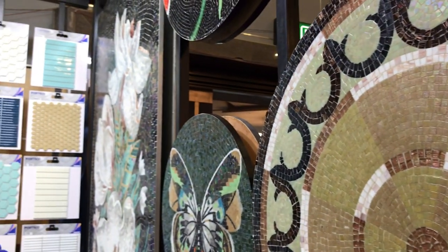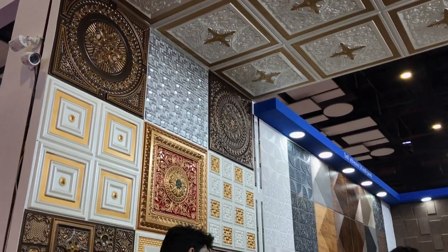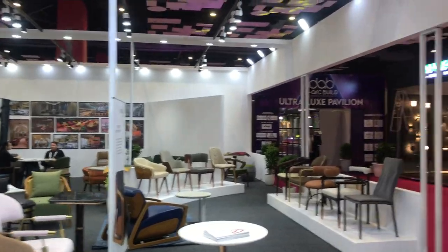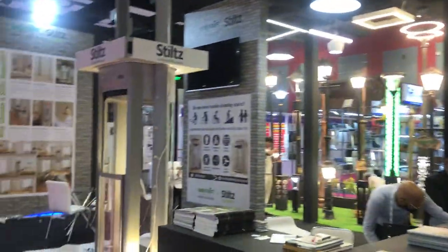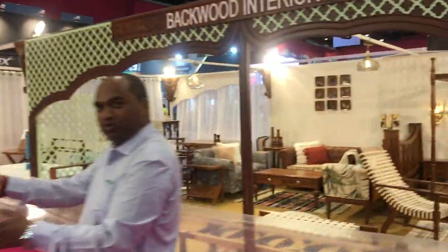Combination of tiles for murals, more of these, showing different ways walls can be clad, along with chairs. Then purification systems and more components for interior design are exhibited.